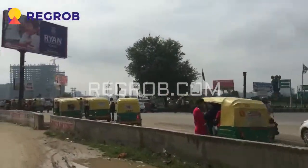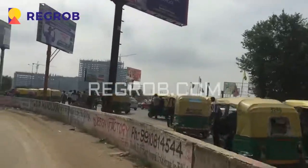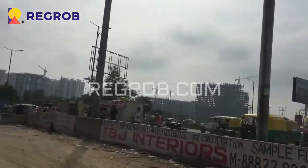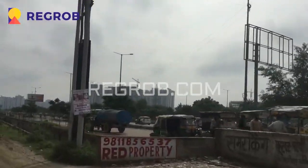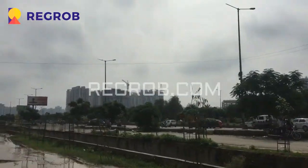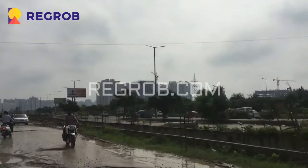Hi, I am Mukesh from Regrob. We are India's biggest real estate brokerage firm. So today I will take you to a few commercial projects. Right now we are at Gaur Chowk, also known as Kisan Chowk, in Noida Extension. We are going to visit a few of the commercial projects here.